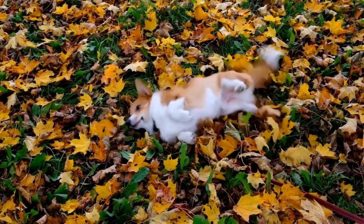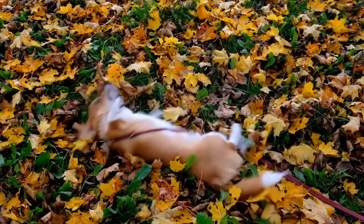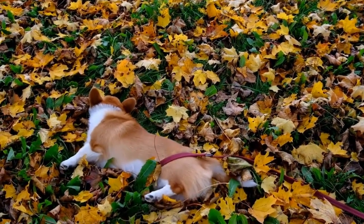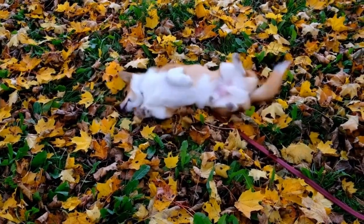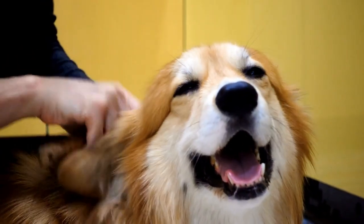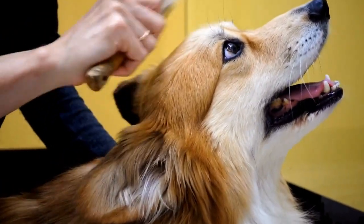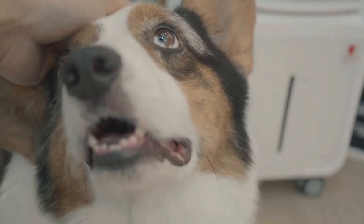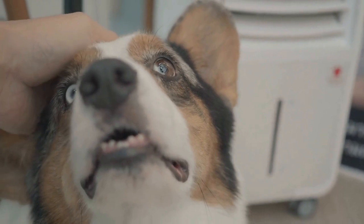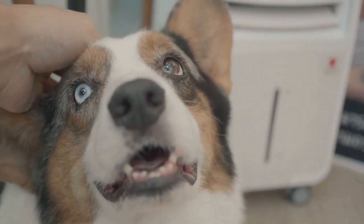In conclusion, capturing the charm of Pembroke Welsh Corgis through photography requires a combination of understanding their unique characteristics, utilizing proper lighting and composition techniques, and creating a relaxed environment. By paying attention to their distinct features and capturing their natural expressions and behavior, you can create captivating images that truly showcase the charm of these adorable dogs. So grab your camera, head out with your furry friend, and embark on a journey to capture the undeniable charm of Pembroke Welsh Corgis.